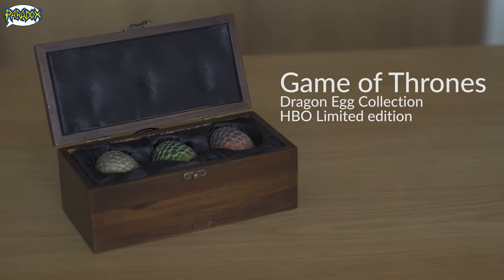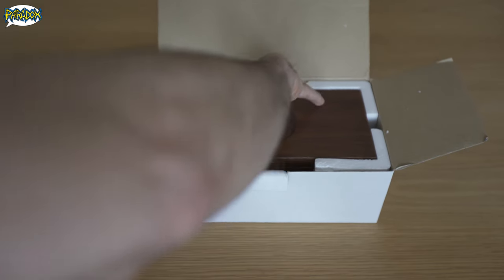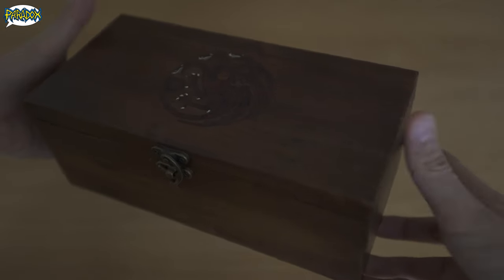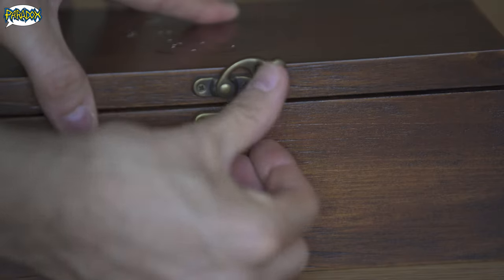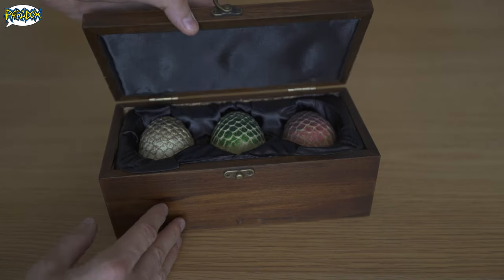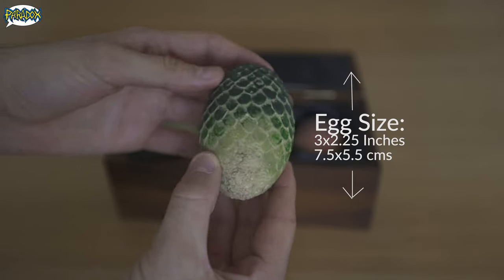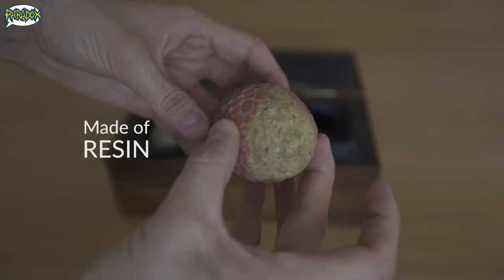If you are a serious collector and you love Game of Thrones, then this set is for you. This is the limited edition HBO Game of Thrones Dragon Egg Collection. These amazingly detailed eggs fit into their satin-lined handcrafted wooden case. Put them away or keep them perfectly protected — either way, this is a must-have for all Game of Thrones fans.